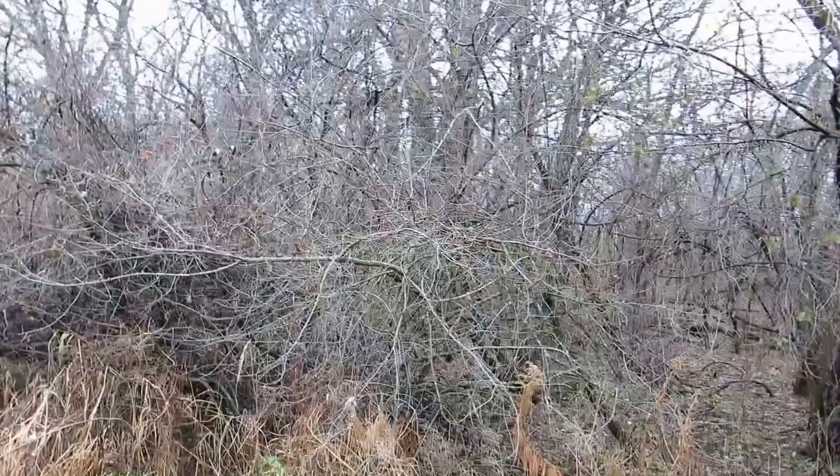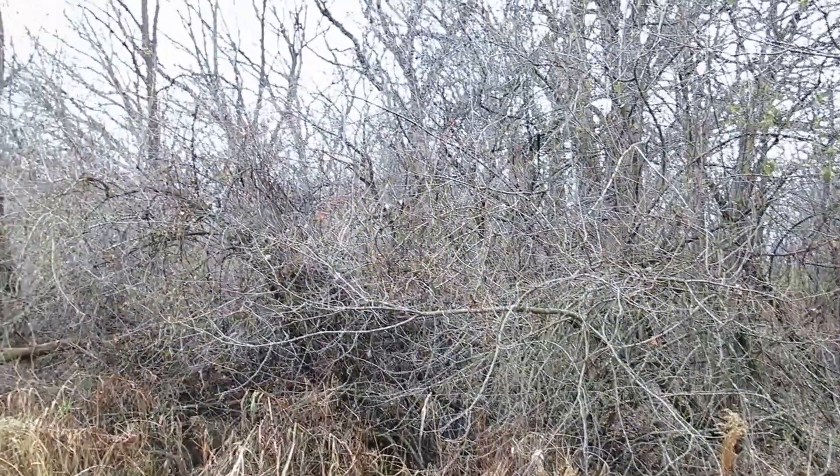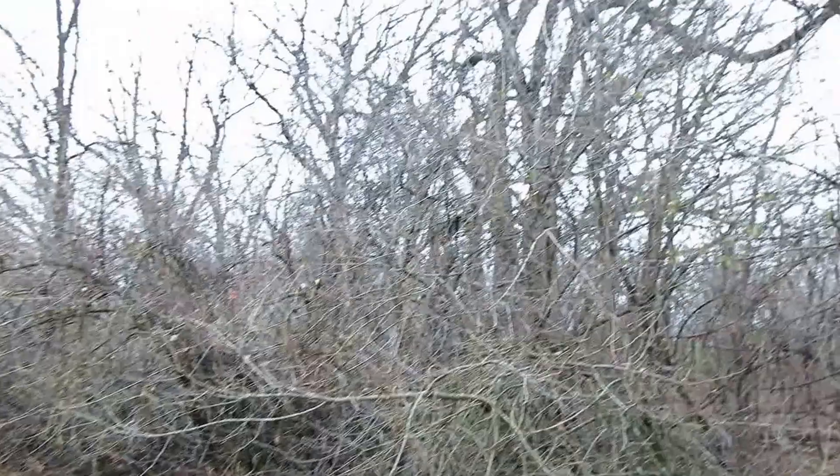Up on the right you can see what I believe are white oak. We're going to have to go in there and explore that stand of oak in more detail — you can see them up there.